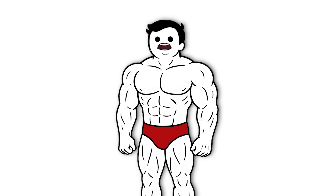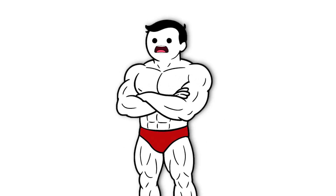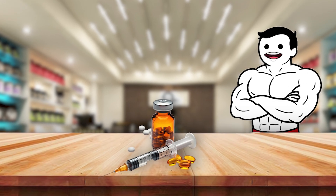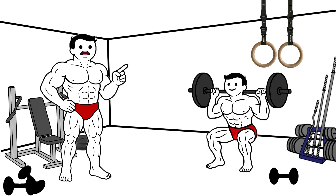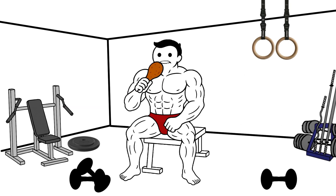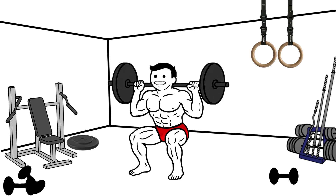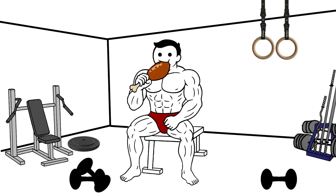Today, performance-enhancing drug use is considered both a health risk and a serious violation of sports ethics. One of the biggest myths is that steroids alone build muscle. In reality, steroids don't work without training and diet — they enhance your body's ability to recover and grow, but only if you're lifting consistently and eating for performance.